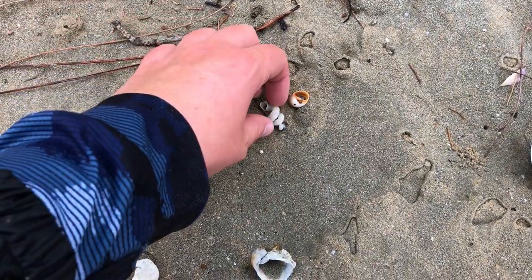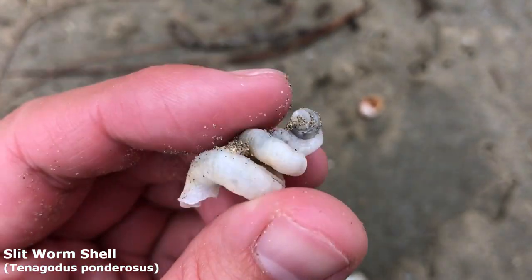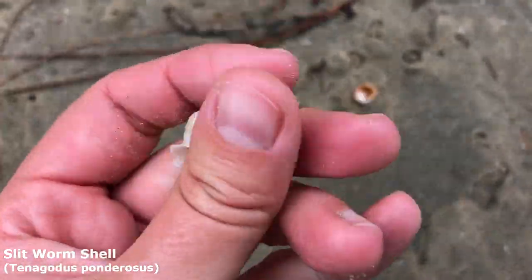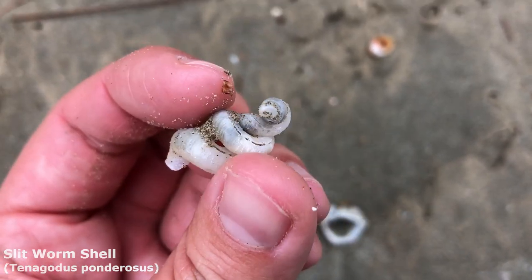There's just a little slit worm shell right here — yeah, it looks all intact, lovely sweet and swirly. I don't see too many of them at this beach actually; I see more of them at the usual beach down south. Anyway, that's a pretty fun one — oh, I like his swirl.